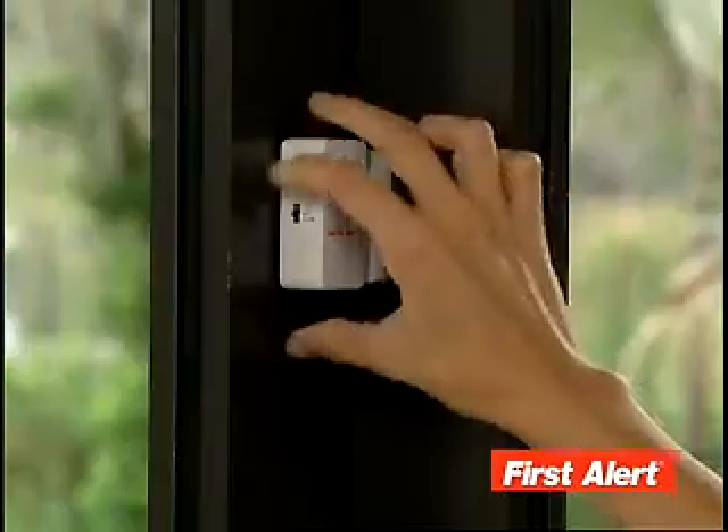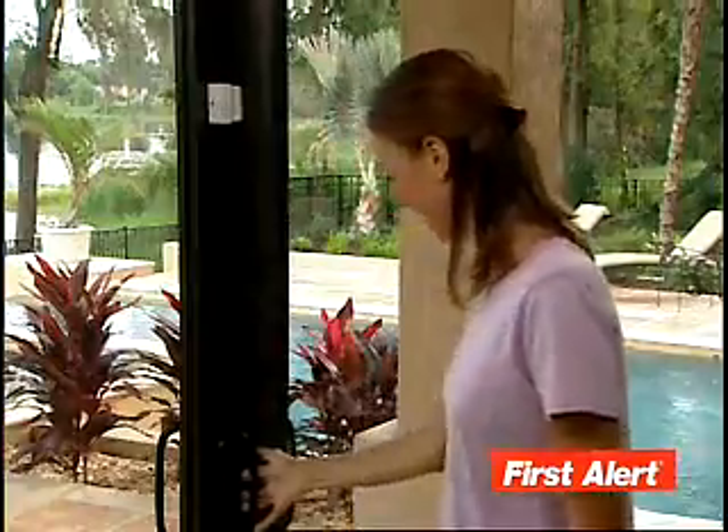It can help safeguard young children by alerting you when they get into places they don't belong. Use it on sliding doors — as soon as the magnetic seal is broken, the alarm goes off.